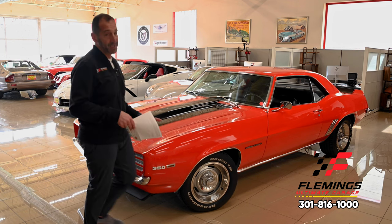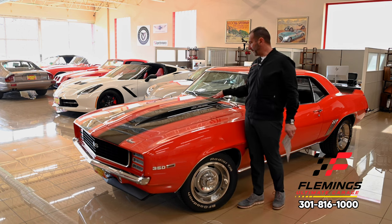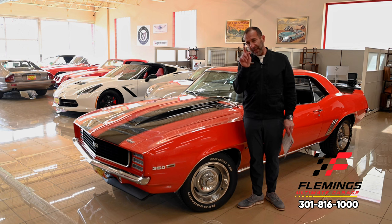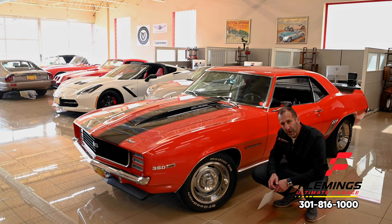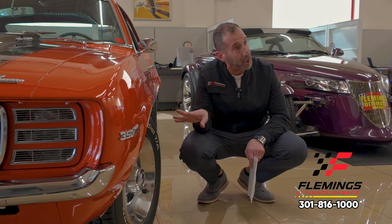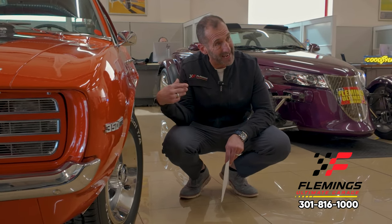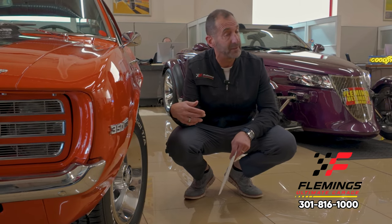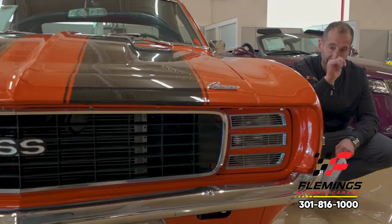Second, we have the cowl induction hood — probably one of the best pieces of muscle car styling, with the call-out right there. You also have choices in the wheel and tire department. Here we have a big set of rallies, much bigger than factory, to give room for the big Wilwood brakes inside. Or we could go with a set of billet alloys, maybe 17s and 18s or 18s and 19s — a staggered set. We have the Rally Sport call-outs along the side and that front end grill.